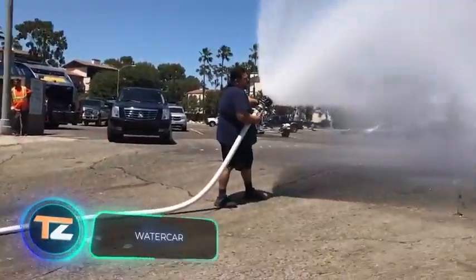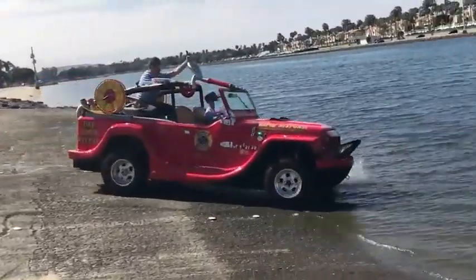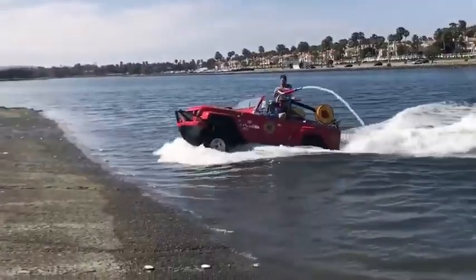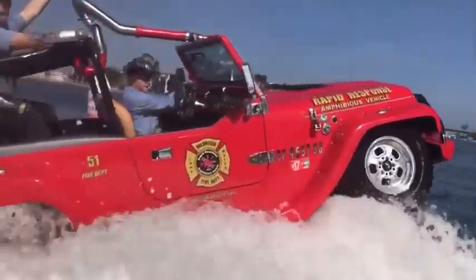At first glance, this looks like an ordinary Jeep. However, it is a special amphibious vehicle designed to fight fires and assist in rescue operations. It transforms in just three seconds, accelerating up to 65 miles per hour on land and 45 miles per hour on the water.